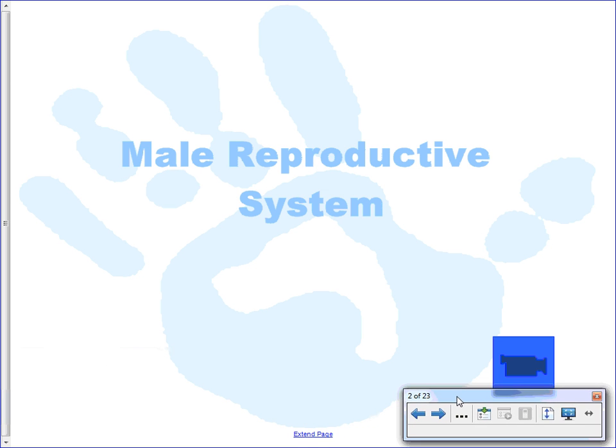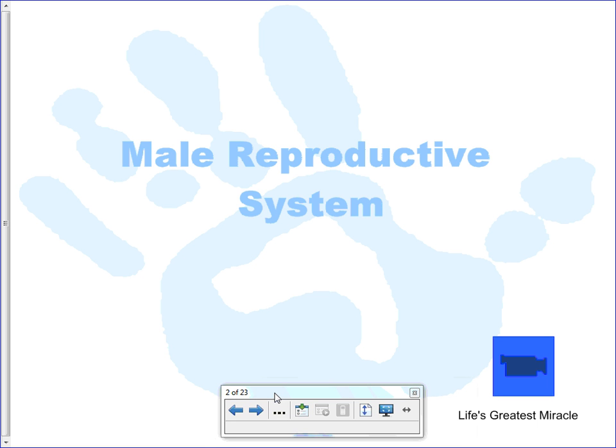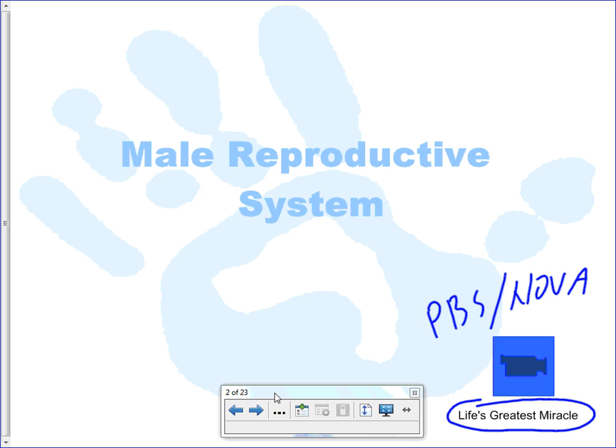Hello, everyone. Mr. Walker here. In this lesson, we're going to be taking a look at and learning about the male reproductive system. I do have a number of video clips and animations, but unfortunately can't show them in this format. If you just go and Google 'Life's Greatest Miracle,' it is a PBS Nova series, about an hour in length. In this lesson, we'll talk about the male reproductive structures, how the sperm are actually formed through a process called spermatogenesis, and the hormonal regulation of things going on in the male reproductive system.